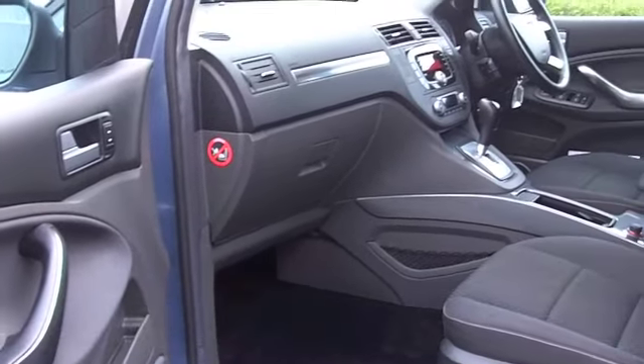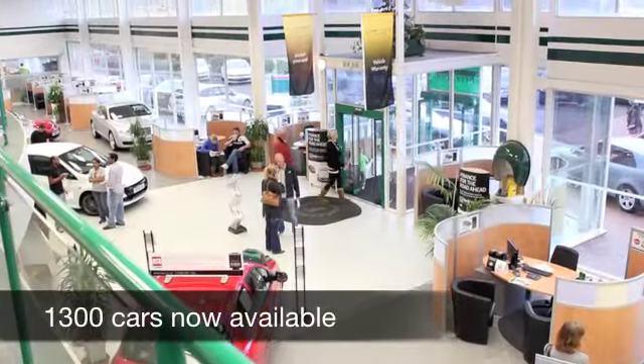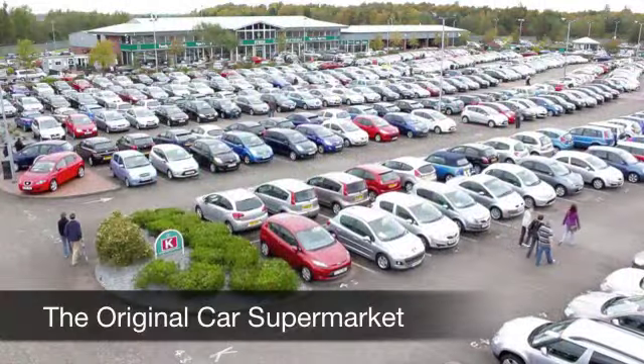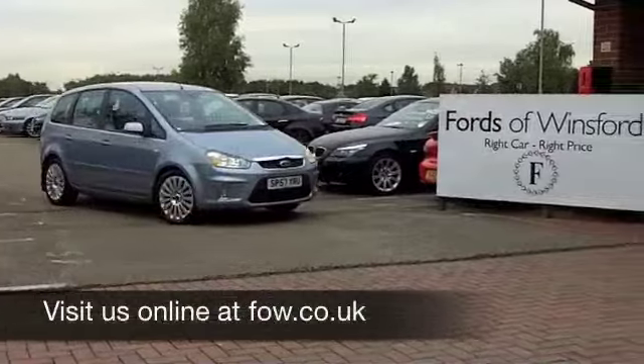Now, if you have an old car that you would like to part exchange, or if you need finance, no problem. Come on down, why not book in a test drive with no obligation? Discovering this great car for yourself, at Fords of Winsford.